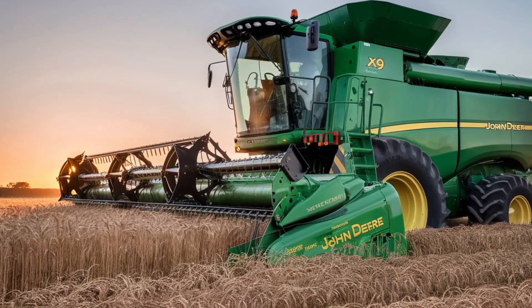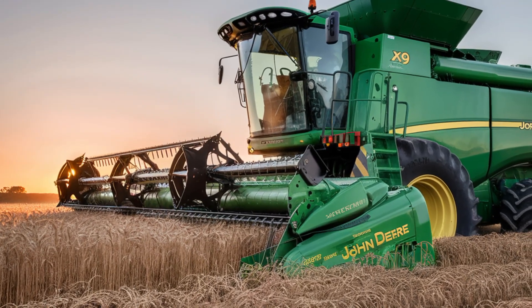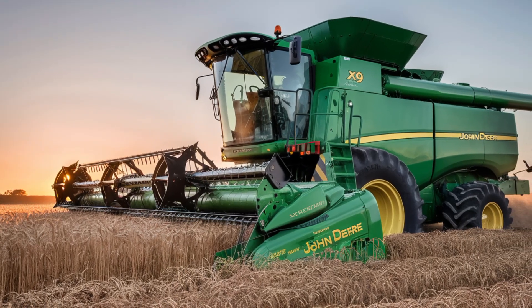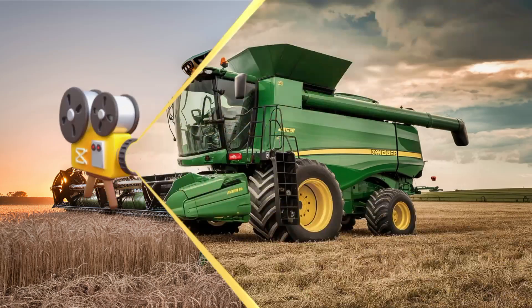"I've been farming for over 30 years and I've never seen anything like the X9 1450. It's a real game changer — the efficiency, the technology, everything about it makes my job easier and more productive."